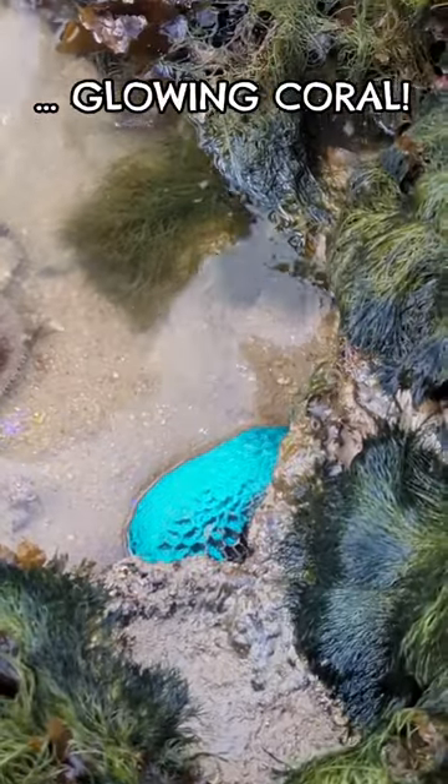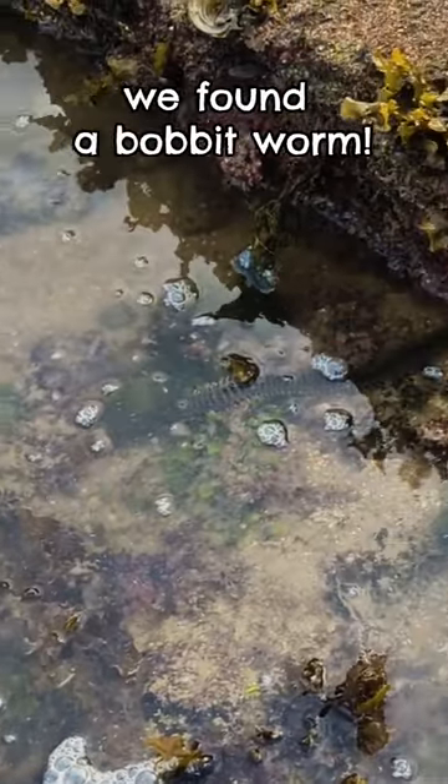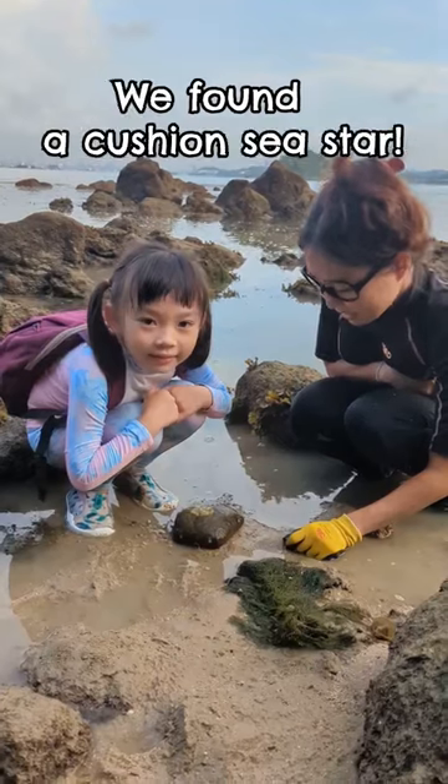Three, go! Look at that! And near the coral, we found a Bobbit Worm! This is a Cushion Sea Star!